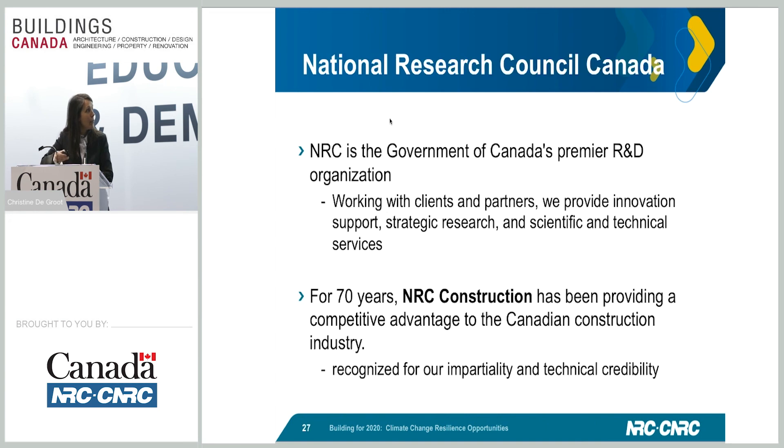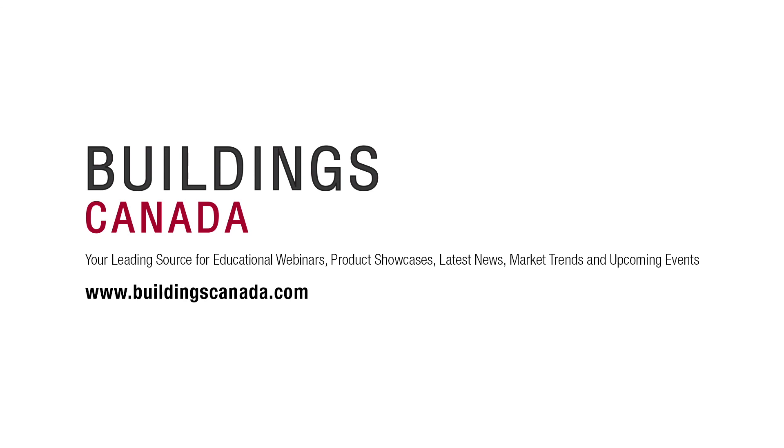To wrap everything up: through this presentation, NRC is the Government of Canada's Research and Development Organization. We work with clients and businesses to support innovation and strategic research, moving Canada forward. NRC Construction has been around for 70 years and is recognized for both its impartiality as a government organization and its technical credibility.